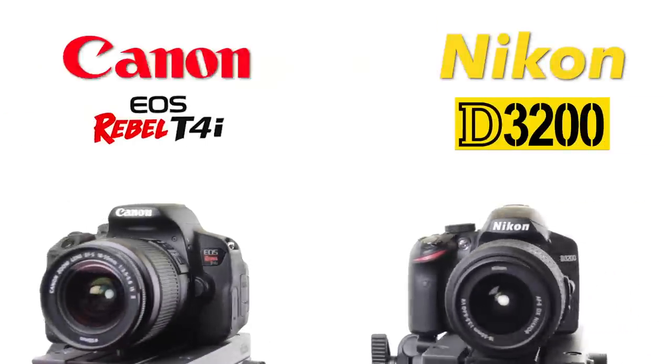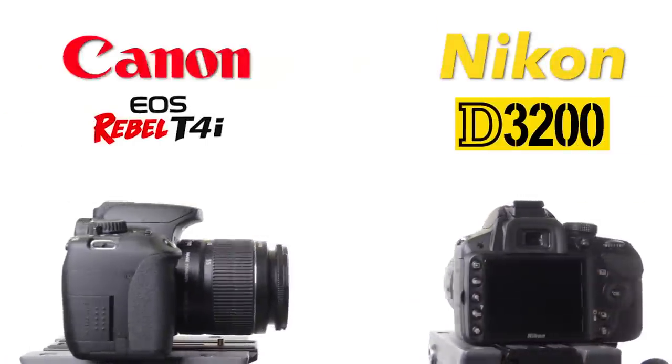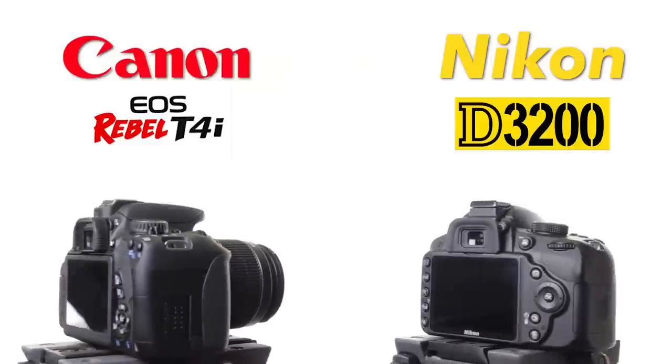Hey everybody, today we are comparing Nikon's D3200 with Canon's Rebel T4i. Both are entry-level cameras, but there are some pretty important differences between the two. As always on my videos I like to cut to the chase, so I'm not going to be talking about how the cameras are similar — I'm going to be emphasizing how they're different and who should be choosing which camera. Both shoot video, both shoot about four or five frames per second, and for the most part they perform very similarly, but there are important differences.